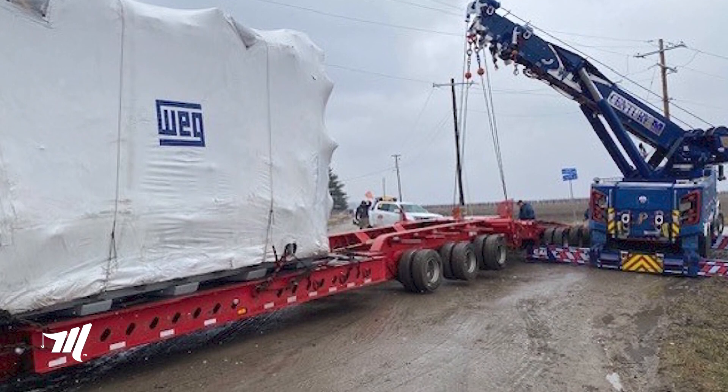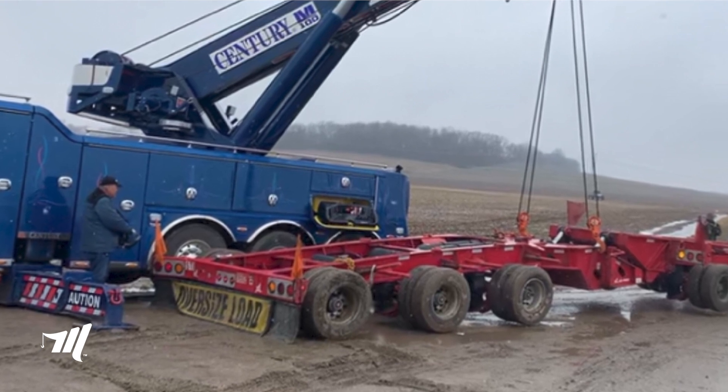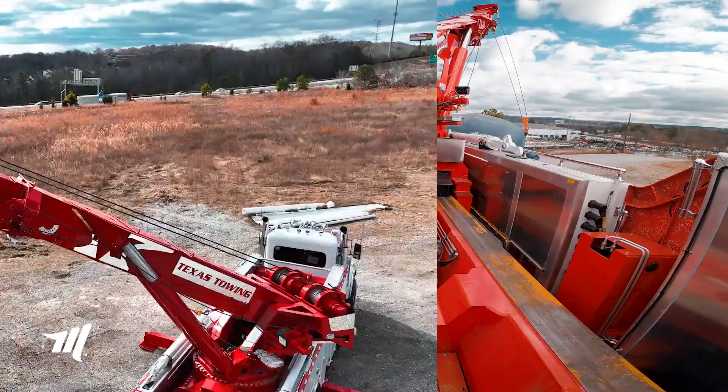Where you can take the back end of that trailer and lift it up, go around into that 90-degree road and avoid the creek or the ravine that might be there, handling that transport load of 285,000 pounds.